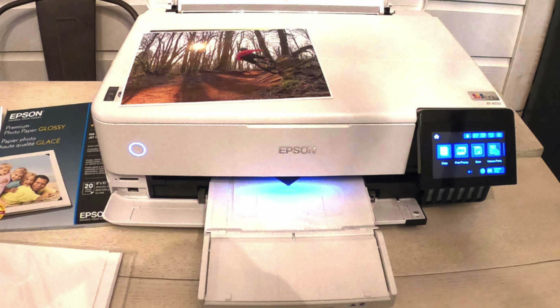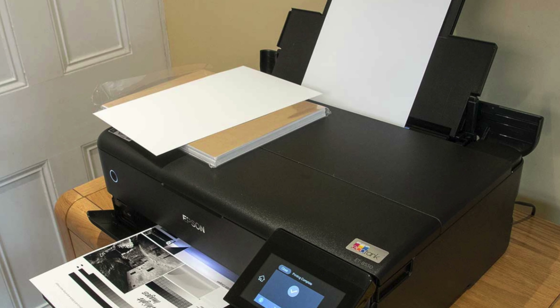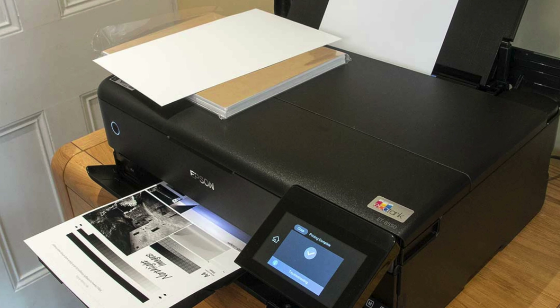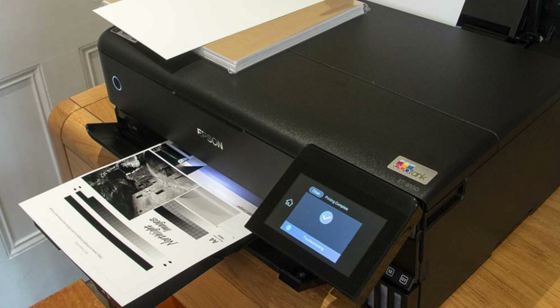So who's it for? Perfect for the photography enthusiast who dreams in wide-angle and the small business owner who wants marketing materials that turn heads. While it may not be the office's MVP for copying stacks of documents, it's the Picasso of printers when it comes to bringing your photos to life.